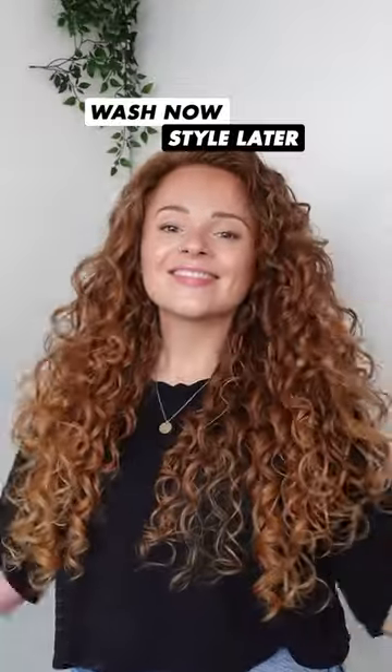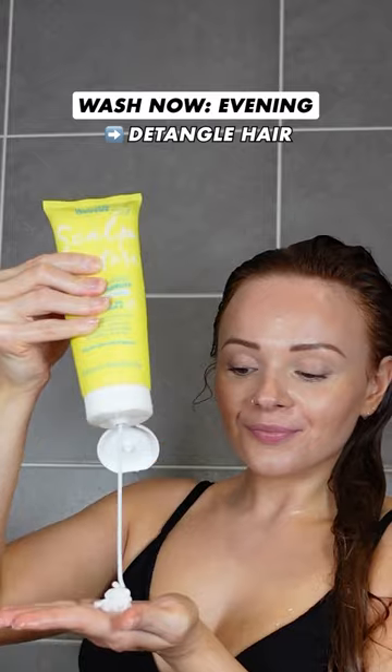When you can't face a full wash day, try wash now, style later. I typically do this in the evening after working out and then re-wet my hair the next day and style it.